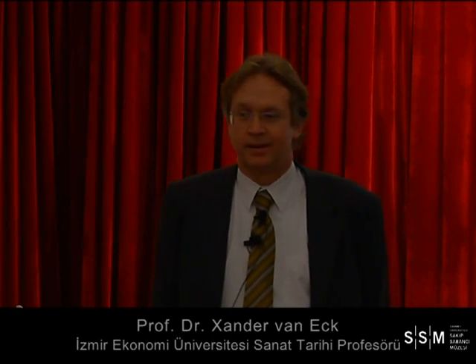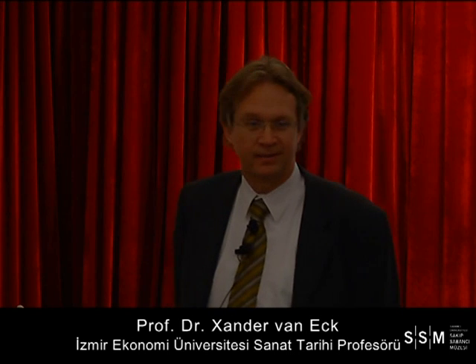Good afternoon and welcome. My name is Xander van Eck, I am Dutch — I come from the same country as the paintings. I have been teaching art history at universities in Amsterdam and Utrecht before coming to Izmir five years ago, where I now teach at Izmir University of Economics. I'm very happy this exhibition is here; when I lived in Amsterdam I saw these paintings almost on a monthly basis, so it's like seeing old friends again.